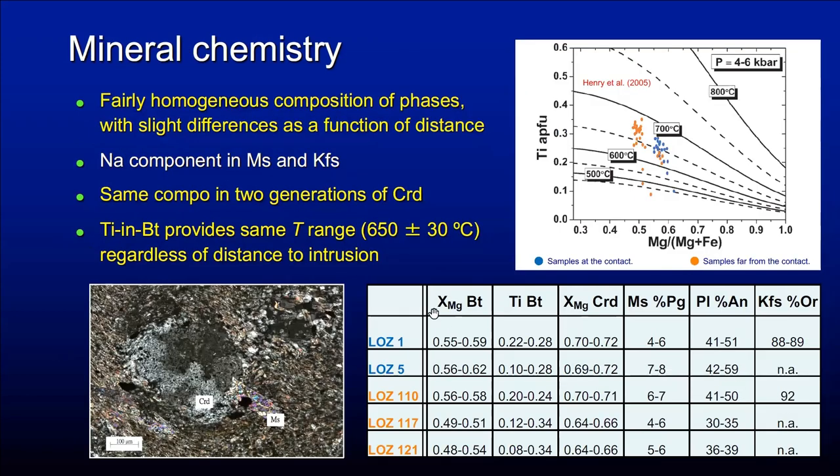Mineral chemistry shows the Mg-number of biotite and cordierite, Ti in biotite, the sodium content of white mica and alkali-feldspar, and the anorthite content of plagioclase. These compositions are fairly homogeneous with slight differences as a function of distance. There is a sodium component we take into account in the modeling. The two different textural generations of cordierite have the same composition. Using the Ti-in-biotite thermometer, strangely, both samples at the contact and far from the contact give more or less the same temperature range.